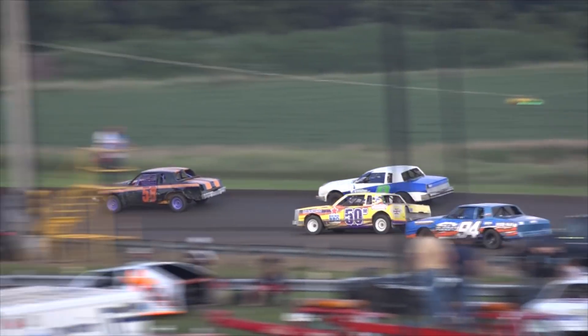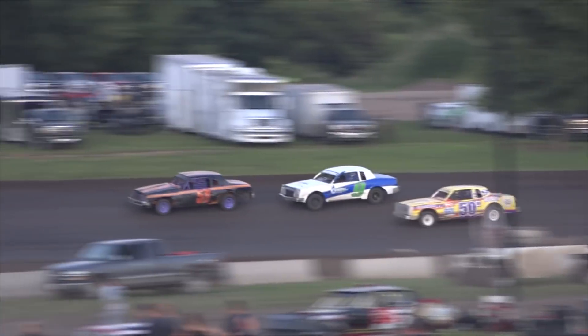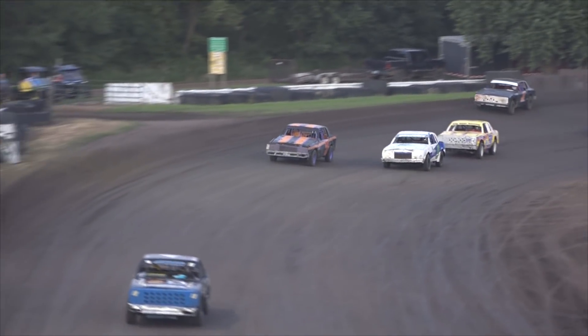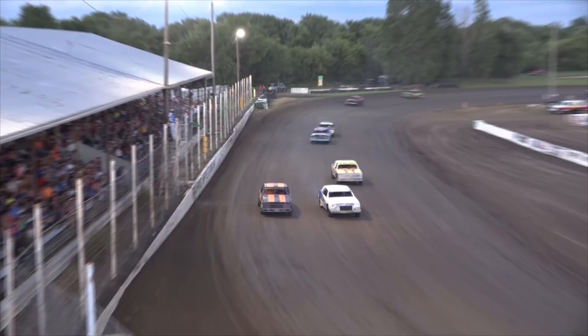The 14K of Brian Klaassen is your race leader. Brian Krohn all over the back of that 14K. Brian Krohn in the 14 machine with bonus money on him, wasting no time here tonight.